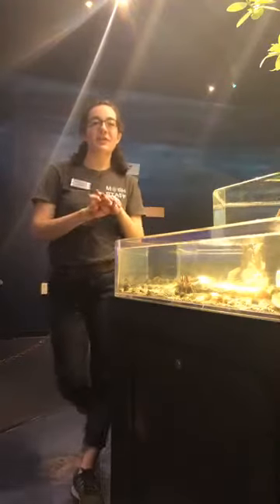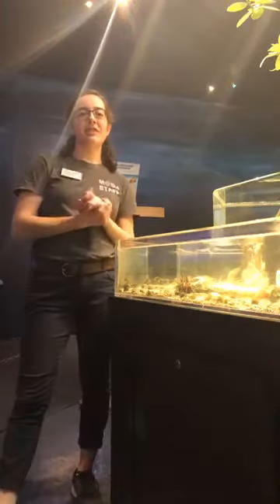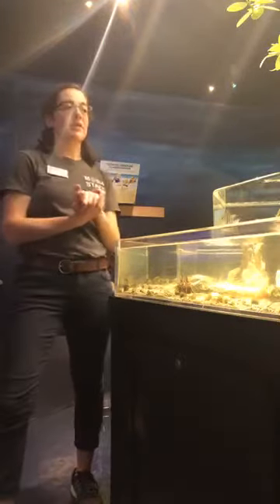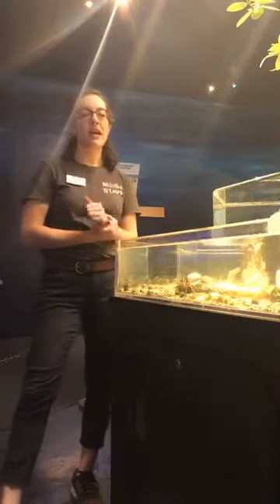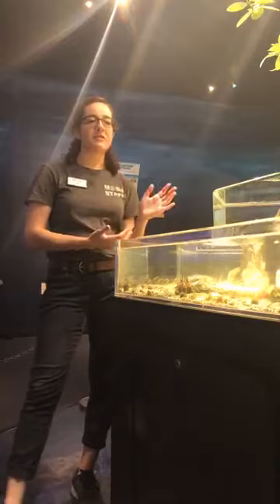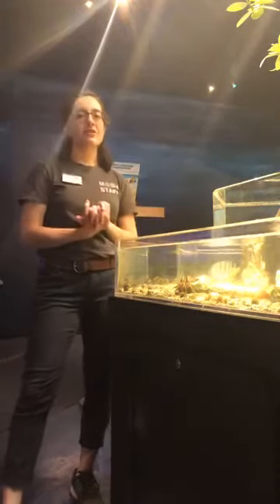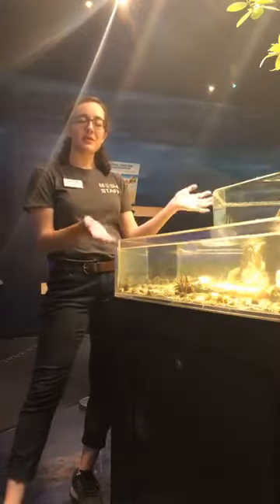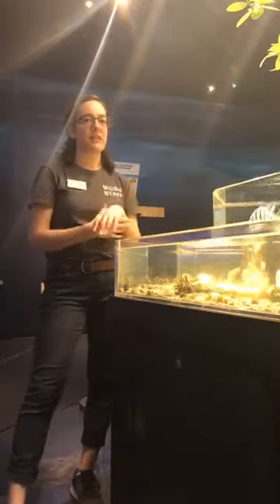Hi everyone, welcome to another Bosch livestream video. I'm Robin, I'm the Naturalist Center Manager here at Bosch, and today I'm joining you from our intertidal touch tank, sponsored by BiStar. For health and safety reasons, we don't currently have the touch tank open for guests, so I wanted to give you a close-up tour of the touch tank, since we can't be touching the animals right now as visitors.